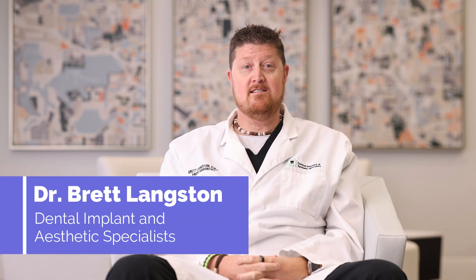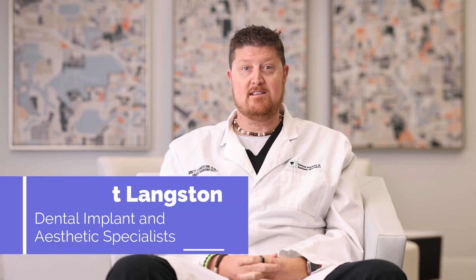Hi, I'm Dr. Brett Langston. I'm the prosthodontist and owner here at Dental Implant and Aesthetic Specialists of Atlanta, and I'm here to help you watch your mouth.